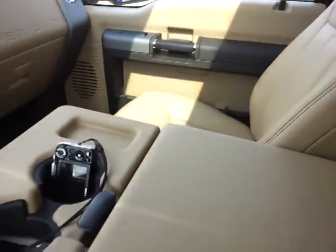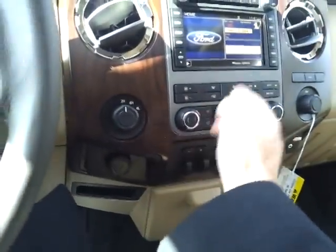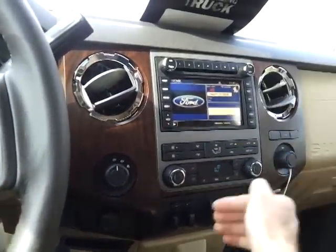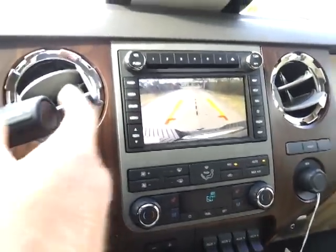This is a 40-20-40 front seat, so you've got storage compartments. Everything is big, bold, easy to grab. Heat and cool seats. Dual-zone climate control. 6-disc in-dash. If you're backing up to your trailer, it doesn't get much easier than that.